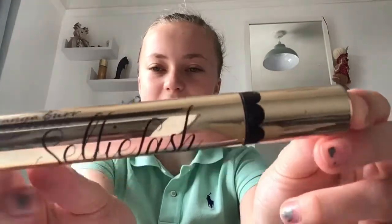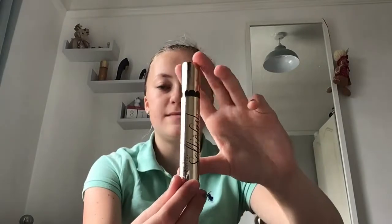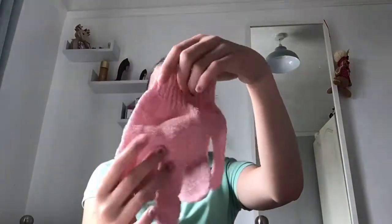In the front pocket we have a Tanya Burr selfie lash mascara, which I always use when I'm doing my makeup. We have an exfoliating glove, which is a bit random, some random stuff, a toothpaste, and a hair bob for when I have to put my hair up to do makeup.